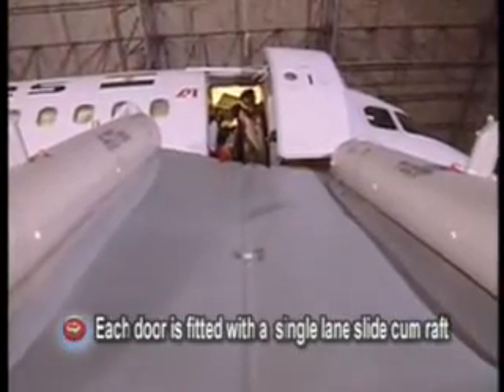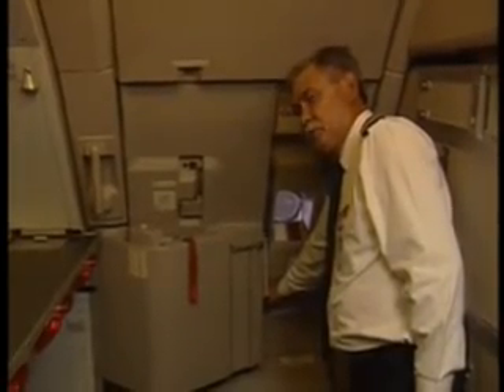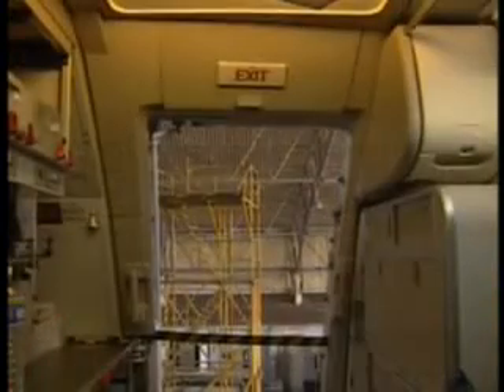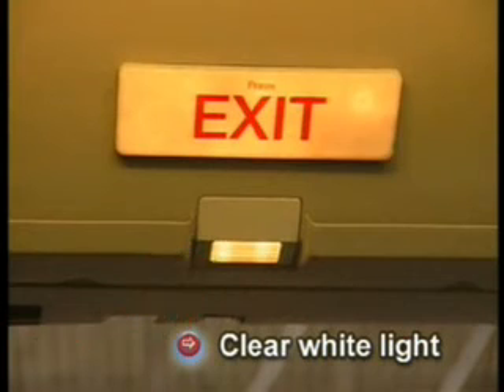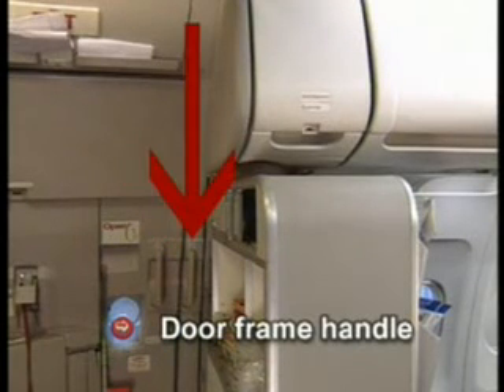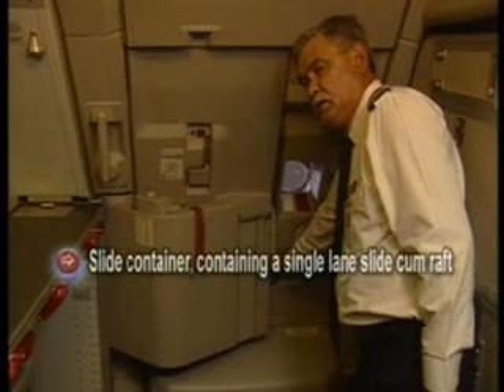Each door is fitted with a single lane slide cum raft. As we look at the forward right door from inside, starting from 12 o'clock position going clockwise: there is an emergency exit light, just below that a clear white light, one door handle, and adjacent to that a door frame handle.